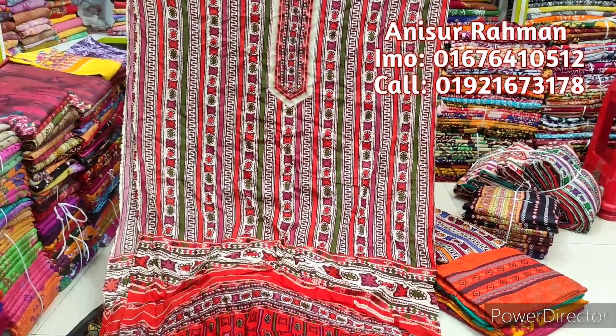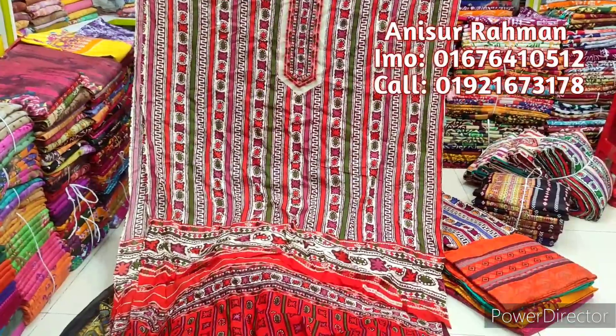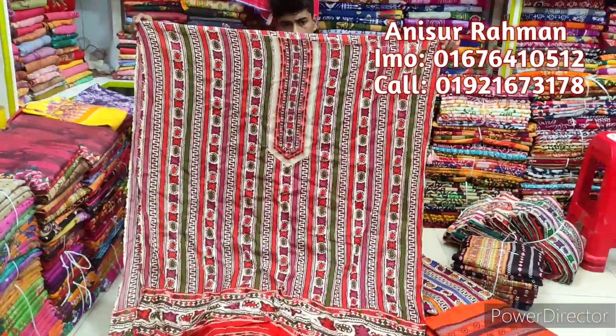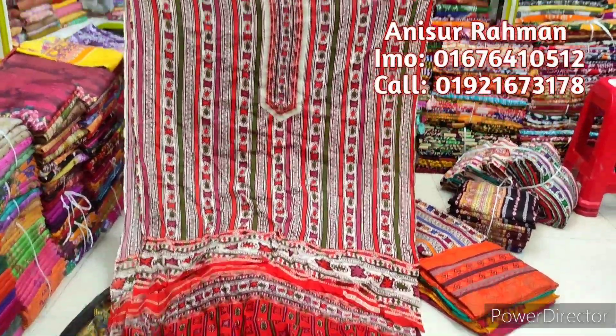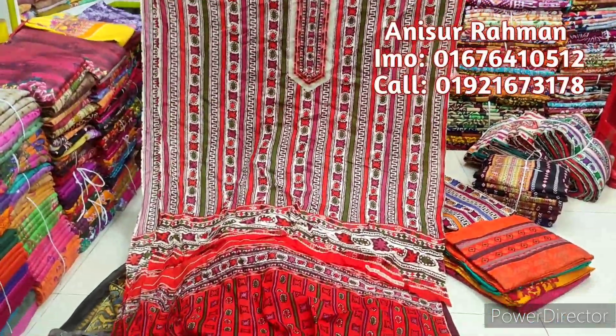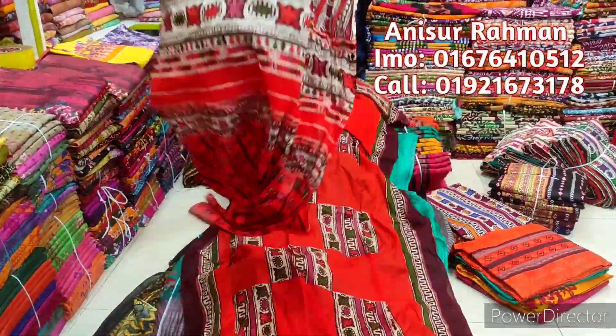Hello viewers, as-salamu alaykum. This is a super hit collection, a super charisma collection — a total of 500 dollars in Bangladesh. It's a very best charisma collection, very fun. It's a high quality design, great, even like a high quality design — it's very rare. Very good design.